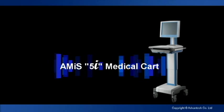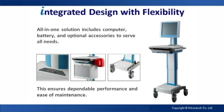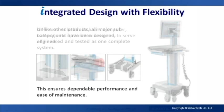You need the 5i Medical Cart, a Mii. Featuring an integrated design, this all-in-one solution includes computer, battery, and optional accessories integrated into a single system.